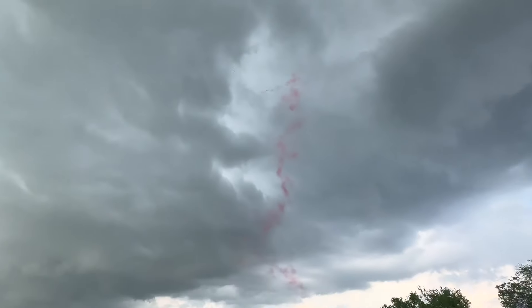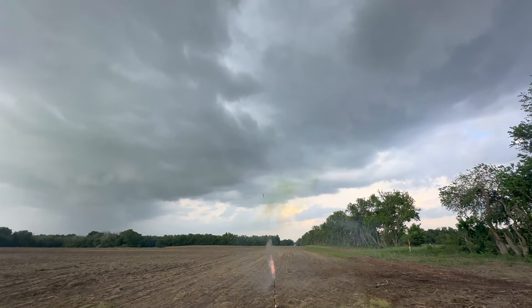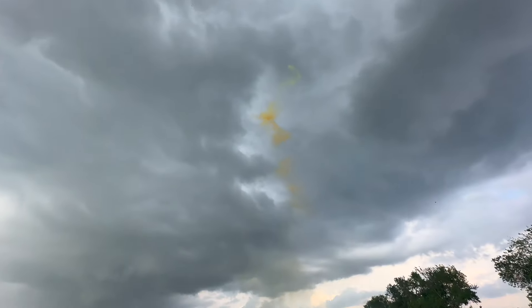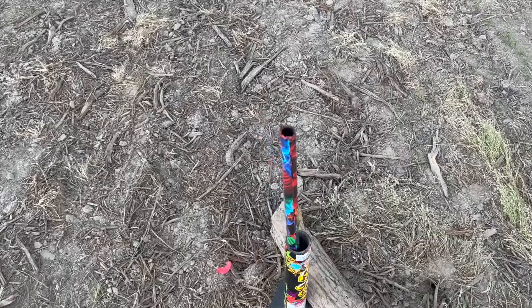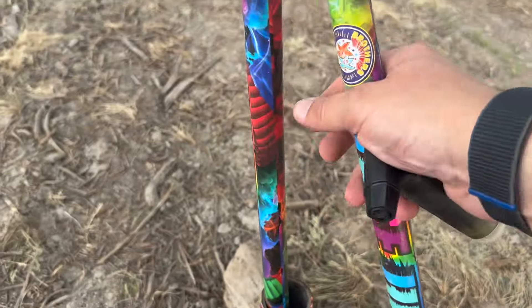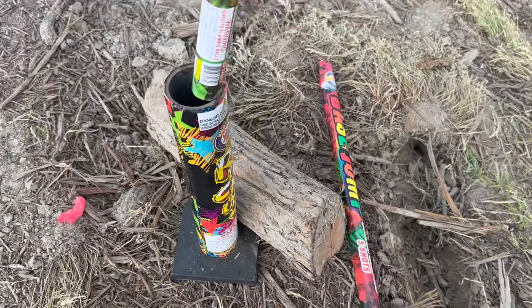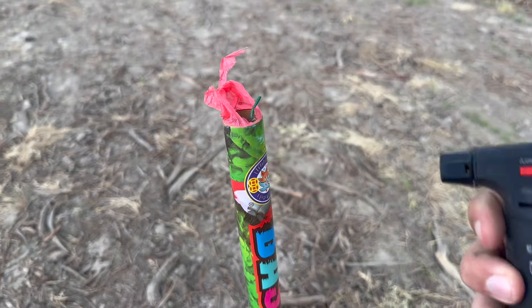Oh, that is pretty. That's awesome. Beautiful colors — there's the yellow and purple at the end. Gosh, those are beautiful. I feel like I lit these off previously and wasn't happy with them, but I actually really enjoyed that one. I liked the colors. Maybe the price point was high and that's why I didn't like them, but I sure as heck like that one.